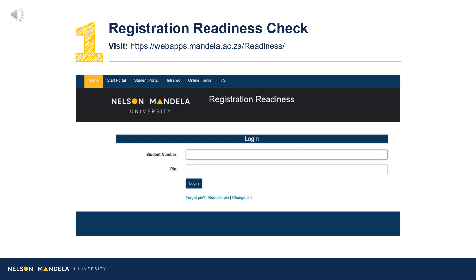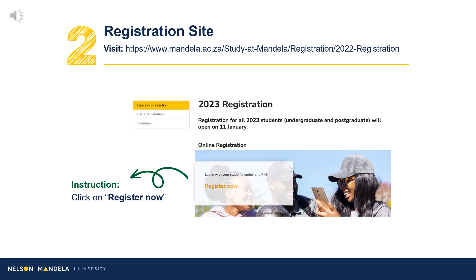Step 1: Visit the registration readiness site. Proceed to complete the readiness check, confirming your status or ability to register online. Having completed your registration readiness checklist, log in to register now — link provided on screen.